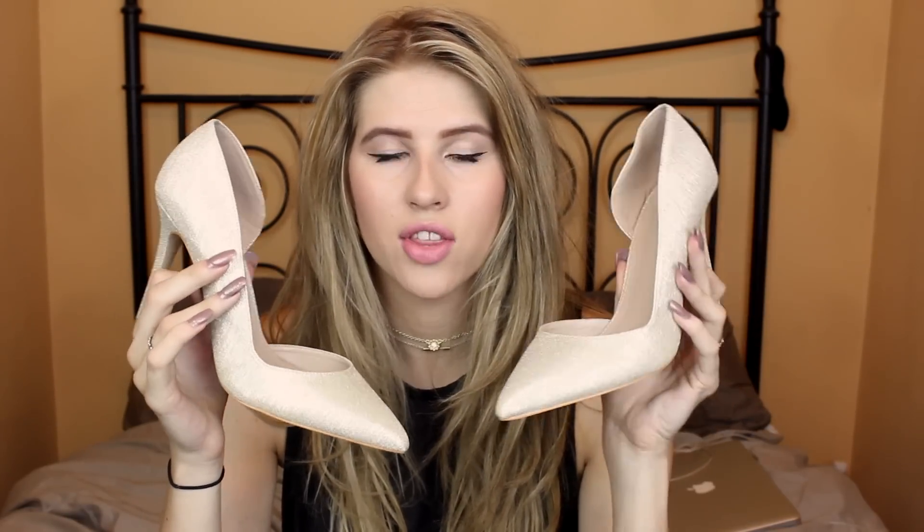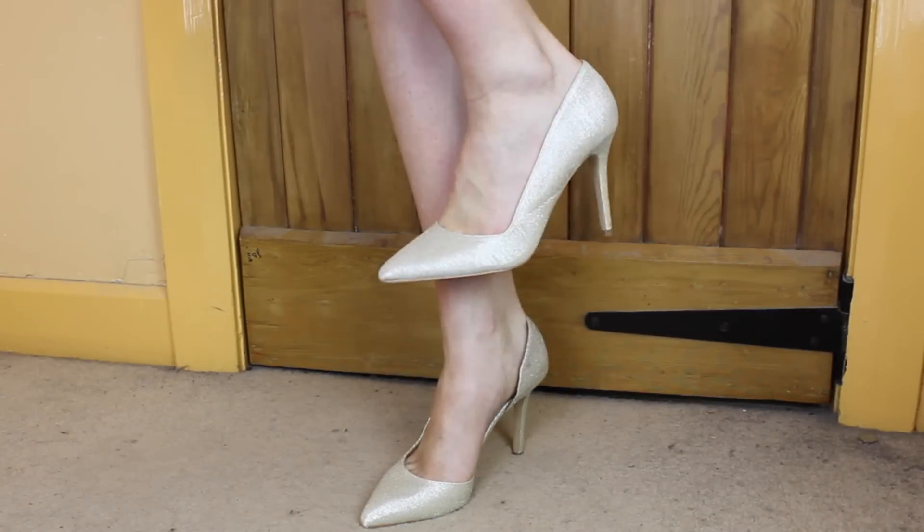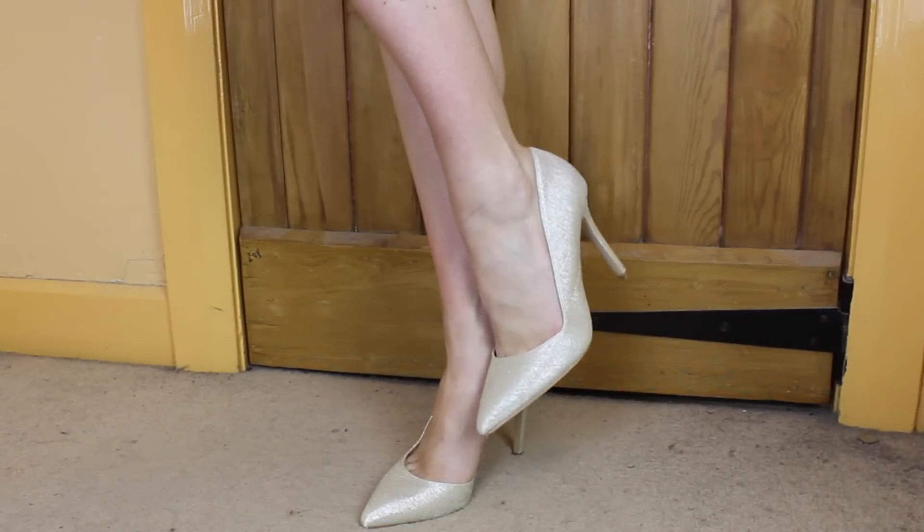These are Carvella but they were from TK Maxx, so they were a lot cheaper than you would pay at Carvella by Kurt Geiger. I think these were reduced from like £90-something to about £30-something. They're gold stilettos and they're not too high, which is good for me because I'm already six foot and I don't really appreciate being massively tall. They're something nice to dress up an outfit — I didn't really have any dressy shoes to glam up a look.